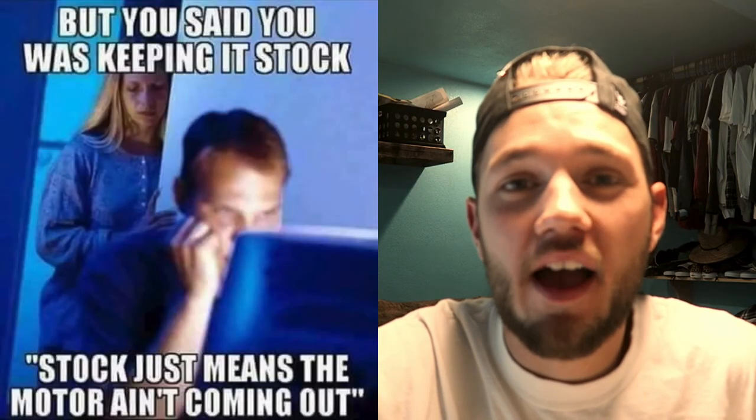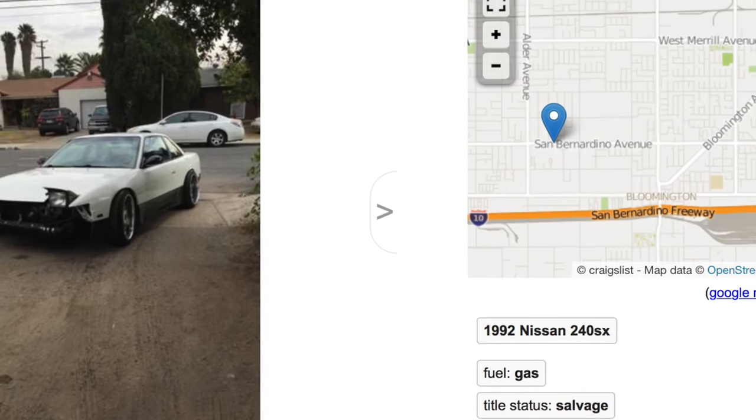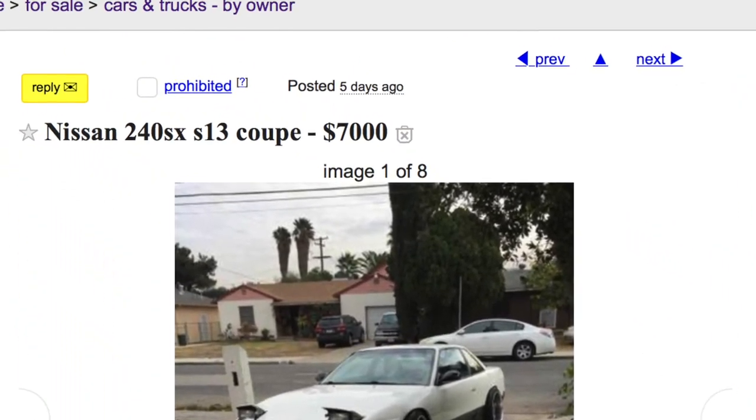I definitely did want to get something with a little more power. I know what you drift guys are thinking — buy a Nissan 240SX. Well, I have — I've actually owned four Nissan 240s, and they're great little cars. But nowadays they're 25 years old, and the price of them is just insane. You can't touch a 240 for less than four grand now. The wiring has been outside for 25 years, all the rubber's 25 years old — they're just an older car.